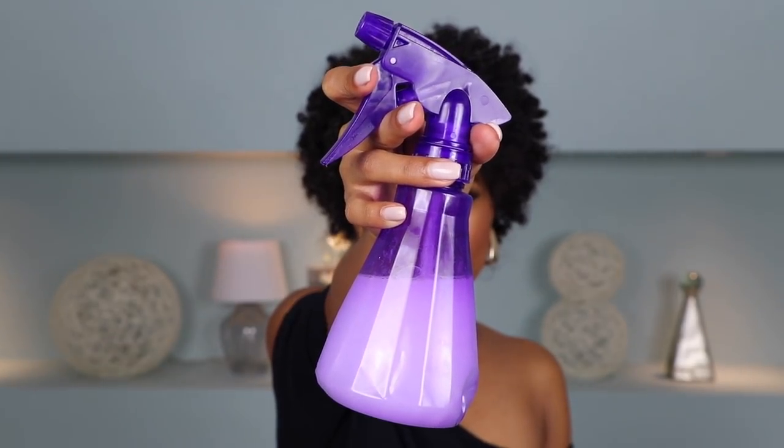First I'm going to grab my DIY curl refresher. It's just a mixture of water, a little bit of conditioner, and then a few drops of castor oil. I just shake it up and then spritz it in my hair to get it a little bit wet and get the curls kind of popping back into action. I used a lot — my hair is pretty damp but it was in a pretty bad state. The more damp it is, the easier it is to manipulate it and just kind of bring it back to life.